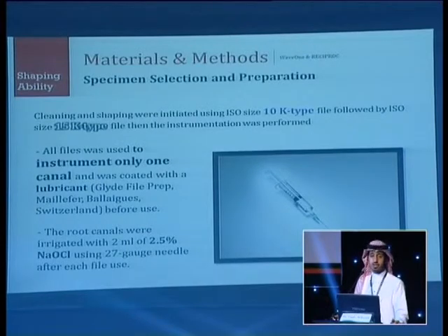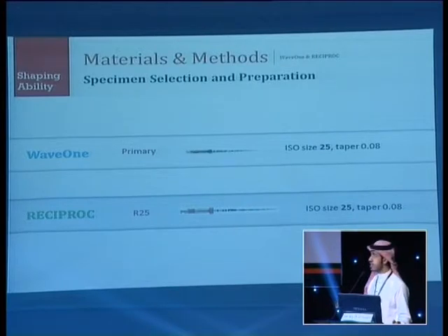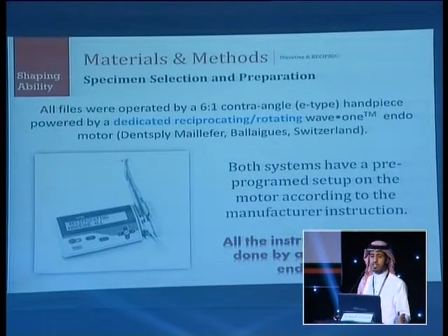A glide path was initiated using size 10 and size 15 K hand files. All files were used only once in each canal. Root canals were irrigated with 2.5% sodium hypochlorite during instrumentation. The file sizes used were Wave 1 primary size and R25 for Reciproc.